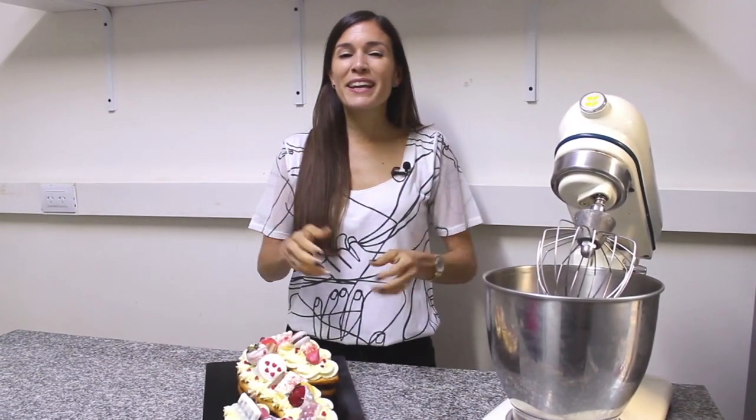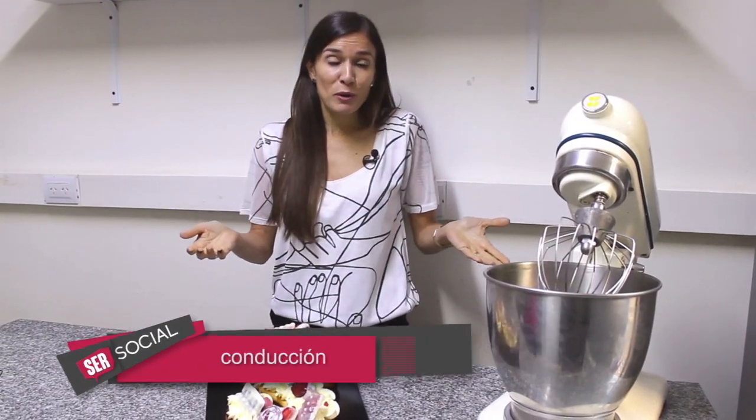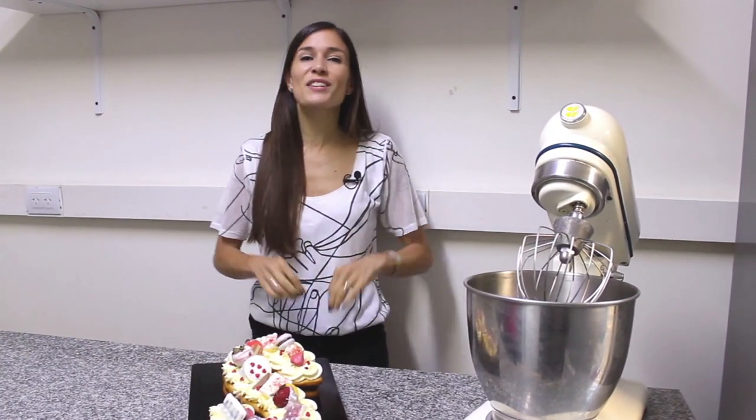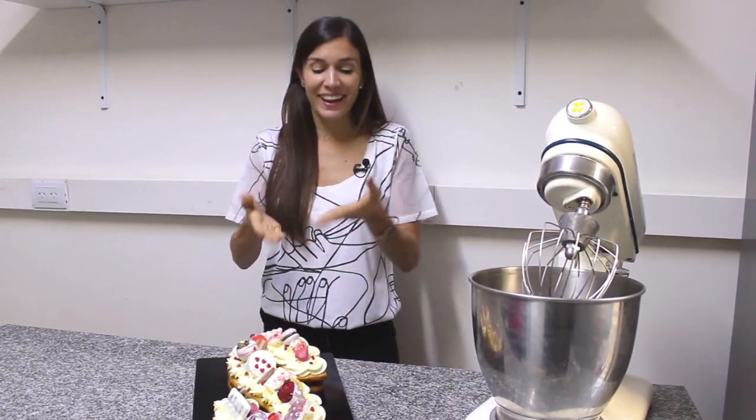Son tortas que están de moda y generan un gran impacto visual. Son divertidas, coloridas y además ideales para todo tipo de eventos. Hoy en Ser Social no te pierdas cómo se hacen las number o letter cakes.